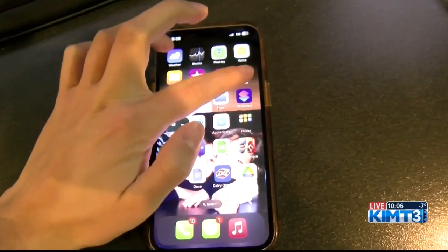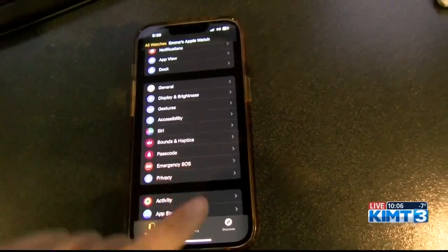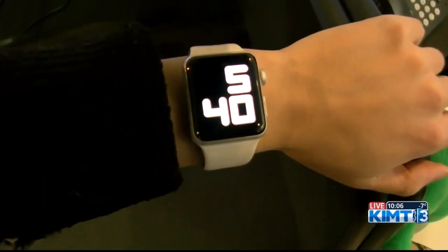Dosedel also informed us that as we experience more icy conditions, there is also a safety feature on smartwatches that allows people who have fallen to alert an emergency contact for help. This can be activated in the settings of your watch app.